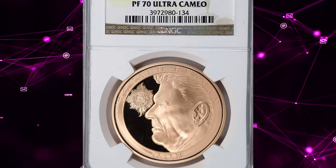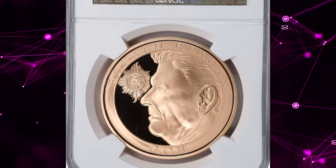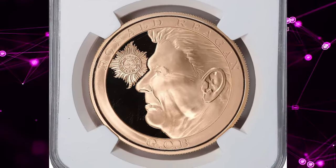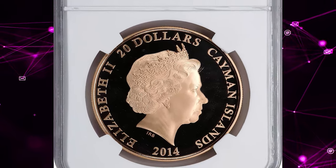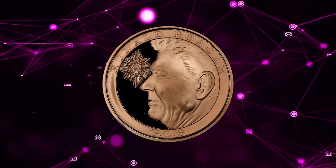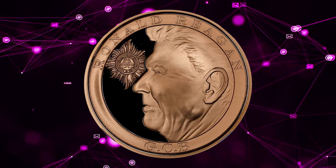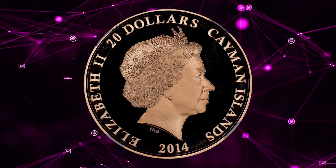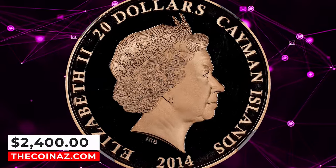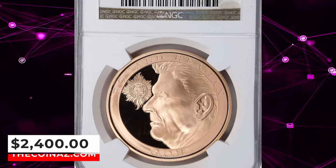Number 4: 2014 Elizabeth II $20 from the Cayman Islands, graded as PR-70 Ultra Cameo by NGC. Designed by Glyn Davis and Ian Rank-Broadley, it was struck to commemorate the 25th anniversary of the knighting of Ronald Reagan by Queen Elizabeth II. Actual gold weight is 1.1775 ounces. It was sold for $2,400.